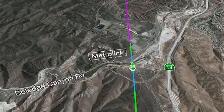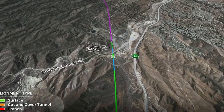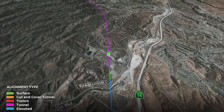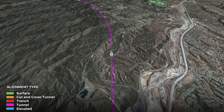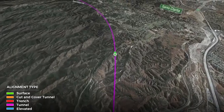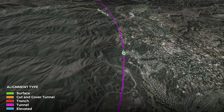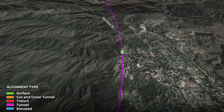We'll have a tunnel portal entering into the National Forest where the Vulcan Mine site is today. We'll be using that site as a construction point, and when we're finished, we will use the tunnel spoils to regrade that area and restore it to a natural condition. Now we have our long tunnel through the National Forest, swinging around, avoiding the Magic Mountain Wilderness area, and skirting the edge of Santa Clarita, going through the mountains.